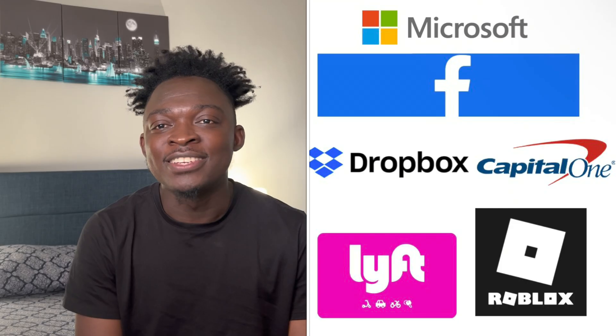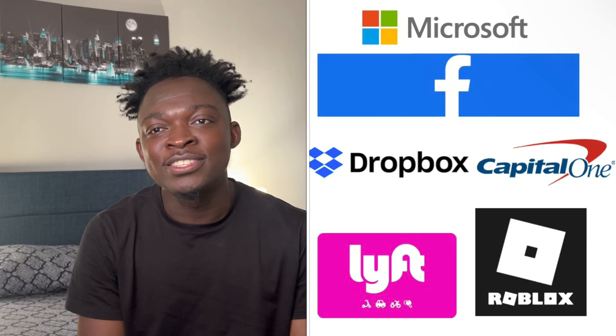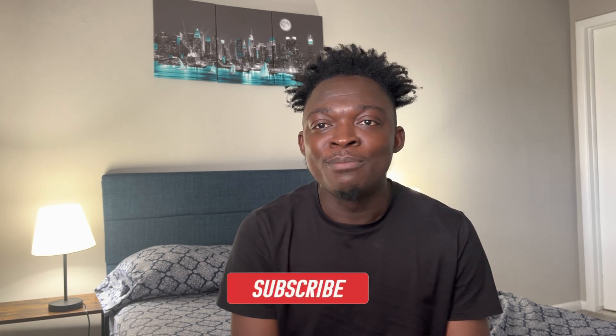Hi guys, welcome back to my channel. Today I'll be sharing the resume that got me interviews with top data science companies such as Facebook, Microsoft, LinkedIn, and many others for my internship. If you are new to my channel, my name is Prosper and I transitioned from a non-CS background to data science.